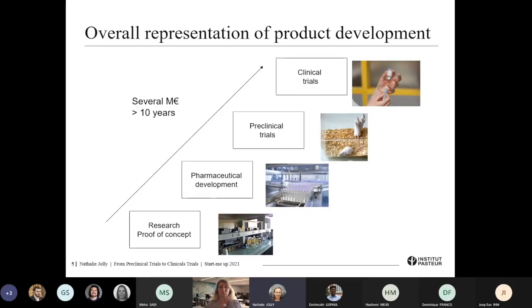To give you an overall representation of the product development: it takes almost more than 10 years and several hundred million euros or dollars, depending on which currency you consider. The innovation will go through different steps — first the research, the proof of concept at the research level, then it will go through pharmaceutical development in order to have a product with good manufacturing quality.